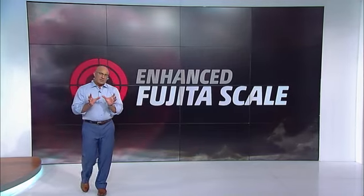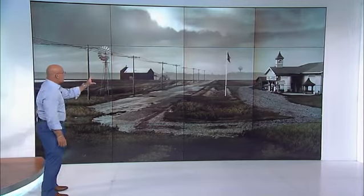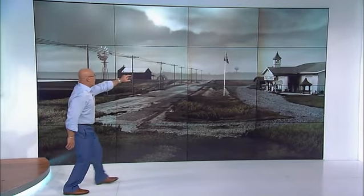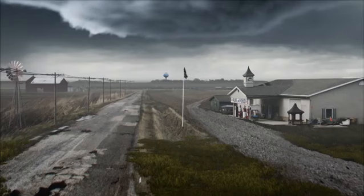Today, all the ingredients are coming together for some big storms. We've got a tornado warning for that cell right there. This is when you and your family need to get to your safe place to ride out the storm.